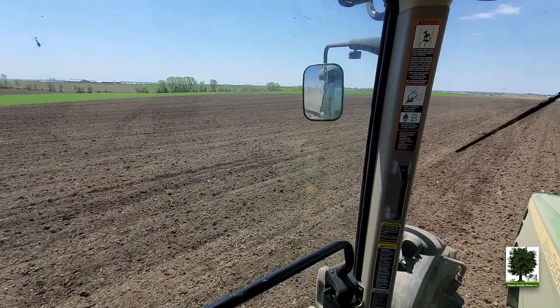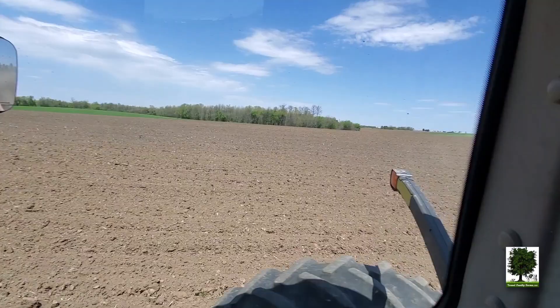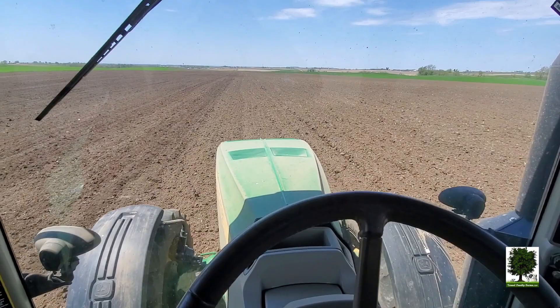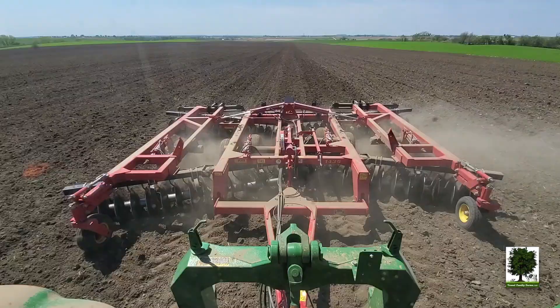We're just about halfway done here with this field. That section's done, and that's what we've got left — probably a little over half left. Still pretty dry out. Nice blue sky out today. Good views.